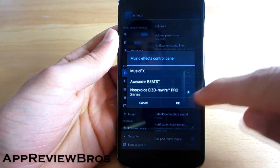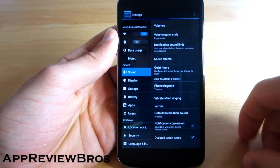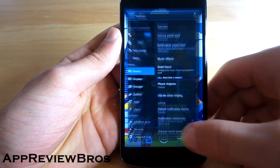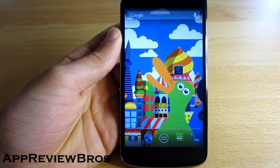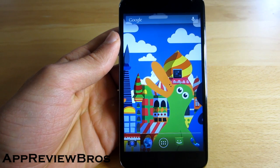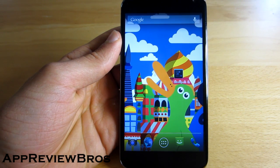And yeah guys, that's pretty much it. Once this mod has been installed on your device, your sound should be much clearer and louder.